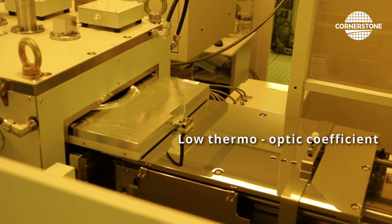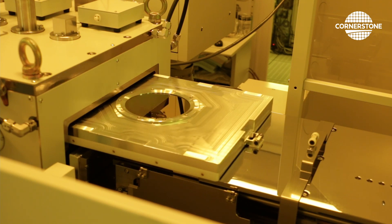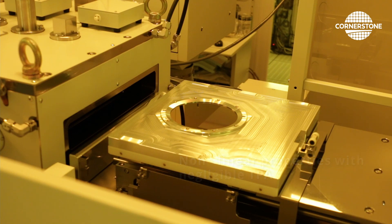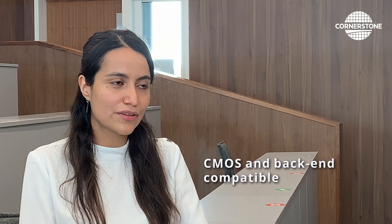It has a low thermo-optic coefficient and it supports non-linear interaction with negligible non-linear losses. It's also a material that is already compatible with the other materials in silicon photonics.